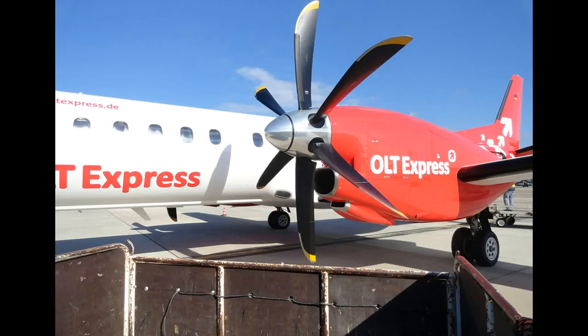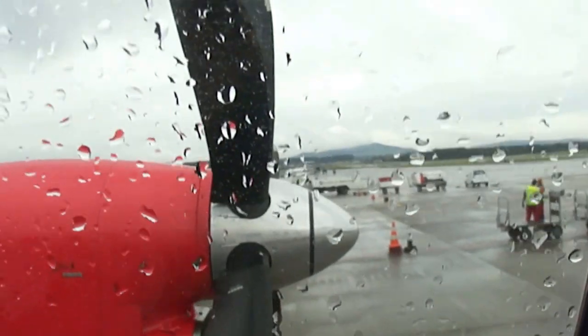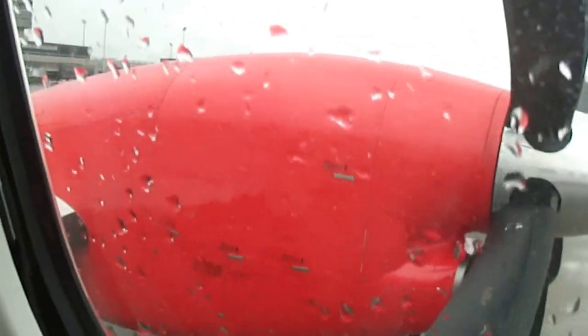Today I will explain the working of propeller planes. It has about six blades on each side of the plane, as you can see in the picture. Initially it starts with a slow rotation, and later it catches speed.